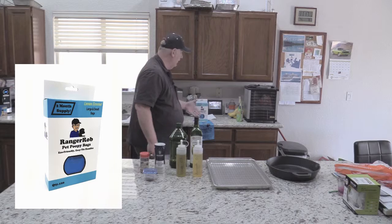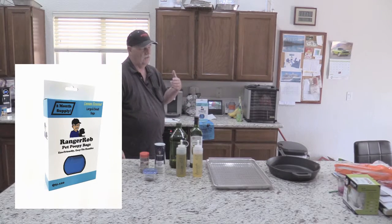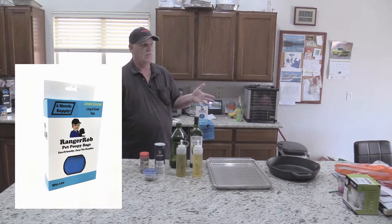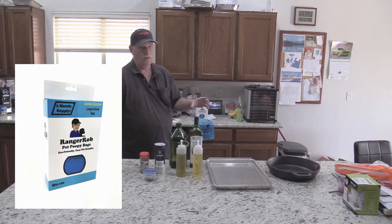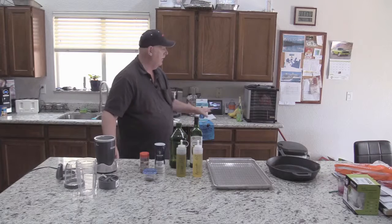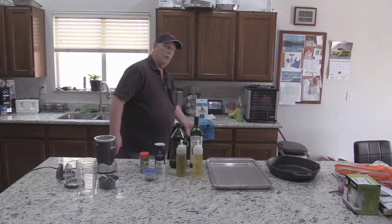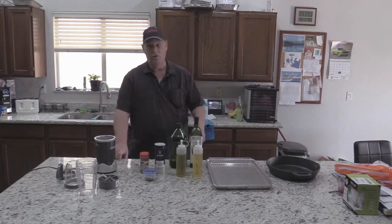Last but not least, I want to let you know that we are sponsored by my product, the Ranger Rob poopy bags. Just like Sam the Cooking Guy wants everybody to have quality products, I developed my own pet poopy bags to be a little whiter and a little deeper with handles. Also keep a lookout in the next month and a half — we'll have these poopy bags on rolls with a dispenser, so that's coming real soon.